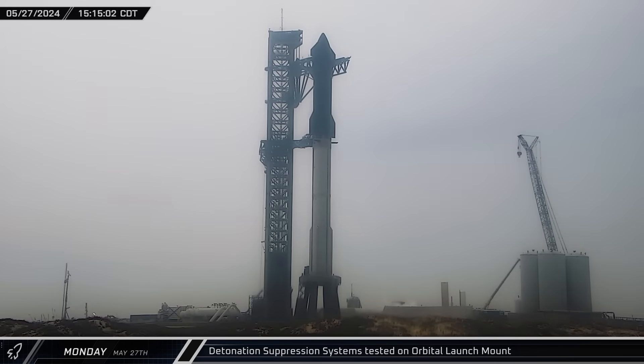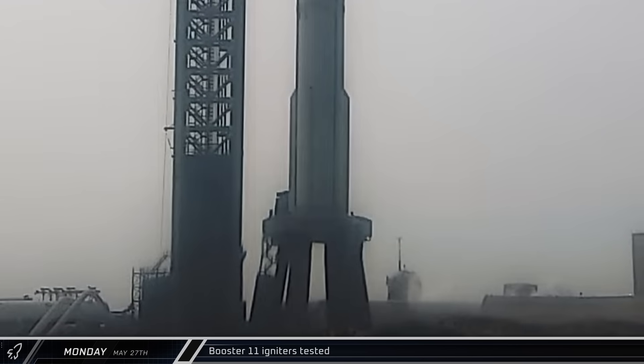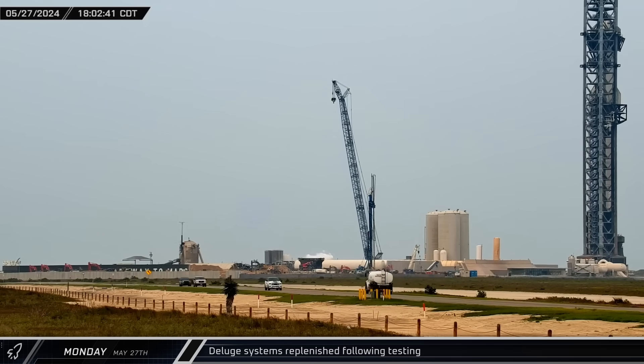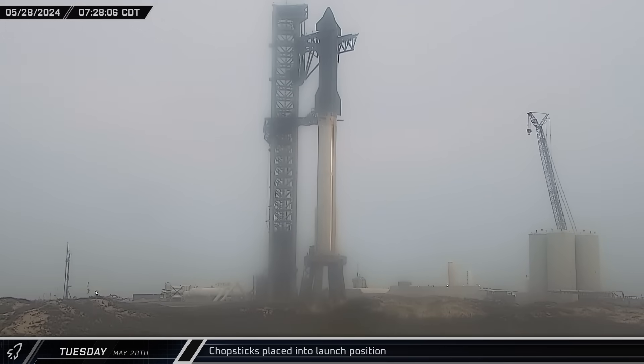A detonation suppression system test was conducted on the orbital launch mount as work began to validate the pad systems ahead of a wet dress rehearsal. A low-volume, short-duration deluge systems test followed under the orbital launch mount, using as little water as ever seen to check the system. Booster 11's Raptor engines then tested their igniters to ensure the engines will be ready to start on launch day. After the deluge test, trucks arrived to replenish the systems with fresh water. The detonation suppression system was tested a second time in the pre-dawn hours of Tuesday morning, ahead of the day's wet dress rehearsal. The chopsticks were detached from Ship 29, lowered down, and opened into their launch position.